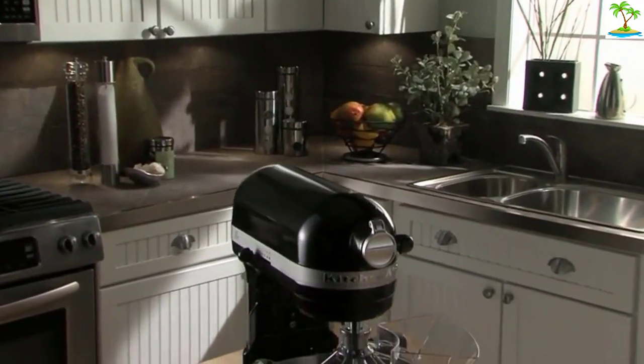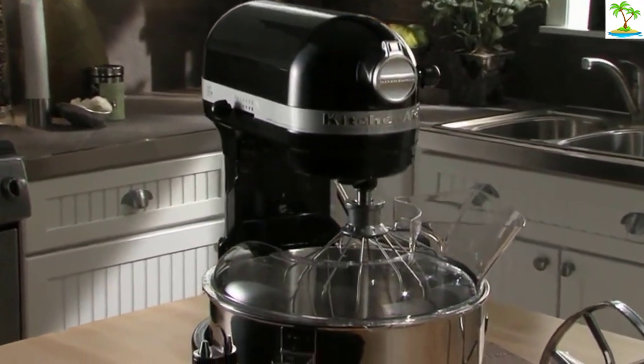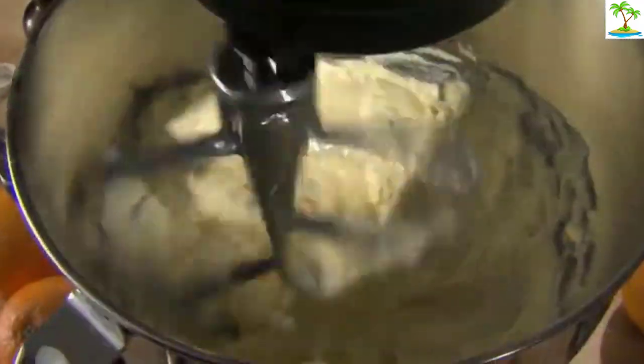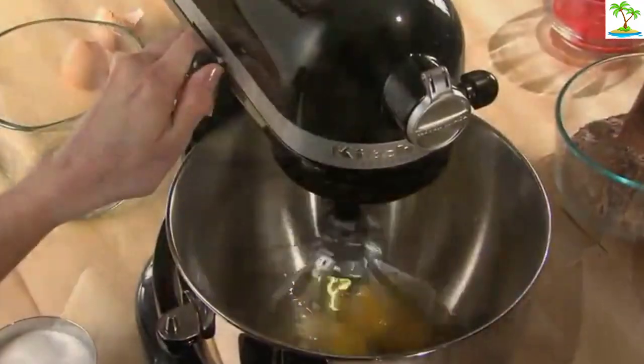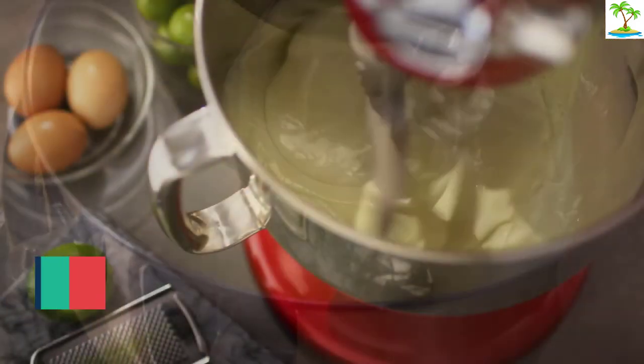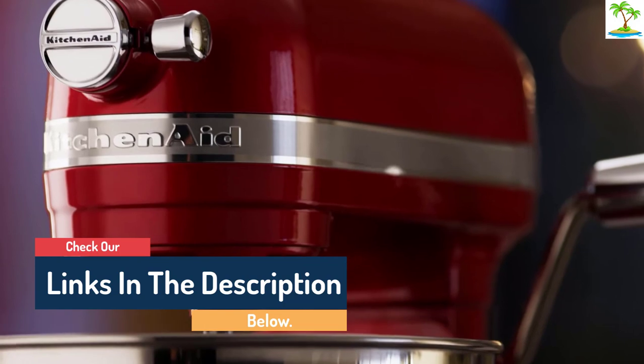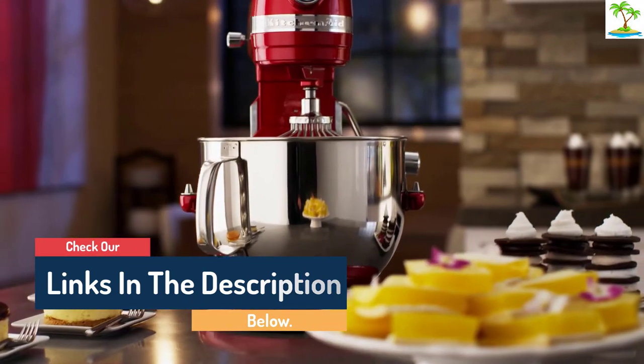Hello guys, today in this video we are going to help you find out the best stand mixer in the market. I made this list based on my personal opinion and tried to list them based on their quality, durability, customer reviews, and more. If you want to see their price and find out more information about them, you can check our links in the description below.